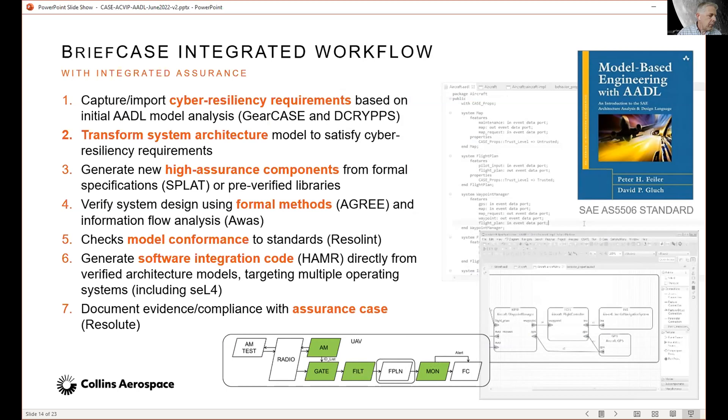The BriefCase workflow starts with an AADL model of the functionality. We have a couple of cyber resiliency requirements analysis tools — this is related to taking an AADL model and analyzing it for how it might be attacked, what sort of attack trees you could run against it to identify vulnerabilities. We identify those as requirements, then transform the system architecture to satisfy those identified cyber resiliency requirements, eliminating any vulnerabilities. We generate new high-assurance components from formal specifications or by inserting pre-verified library components, then verify the system using formal methods relying on the AGREE tool and the Kansas State Information Flow Analysis Tool AWAS.